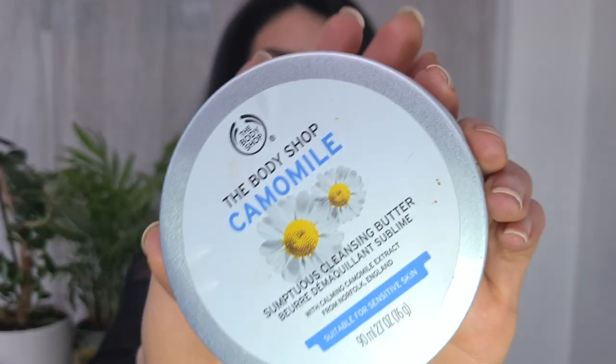We're gonna start off with a product that I was actually introduced to by a really good friend of mine — it's the Caramel Cleansing Butter from The Body Shop. The first time I used this product I was really impressed, purely because of the little amount of butter you have to use and it just melts away all that makeup, like waterproof mascara, everything.